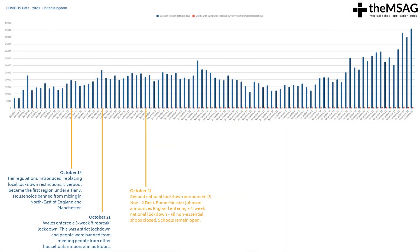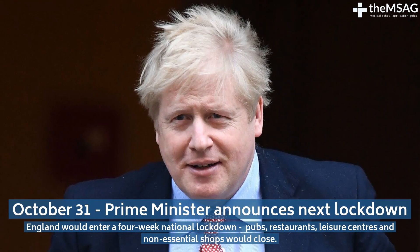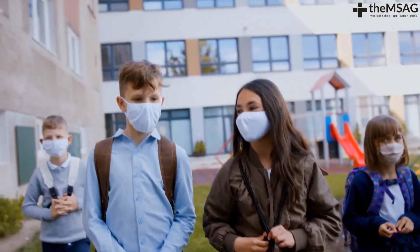On October 31st, the second national lockdown was announced, from the 5th of November to the 2nd of December. Prime Minister Boris Johnson announced that England would enter a 4-week national lockdown on the 5th of November, where pubs, restaurants, leisure centres and non-essential shops would close. Unlike in March, schools, colleges and universities would remain open.